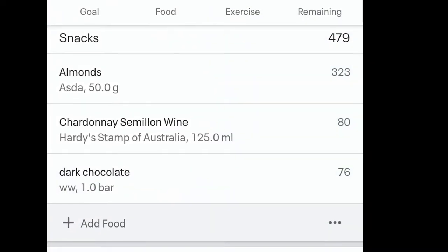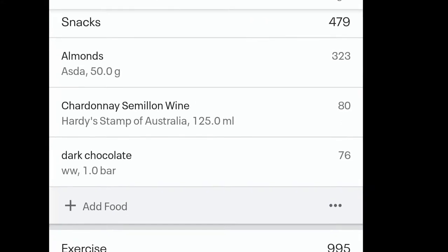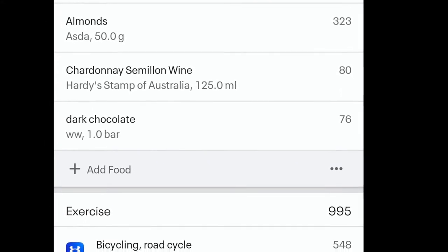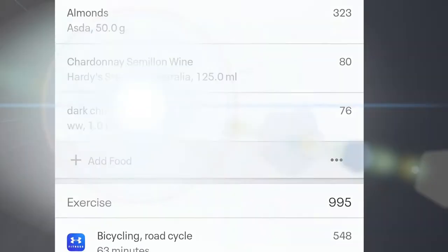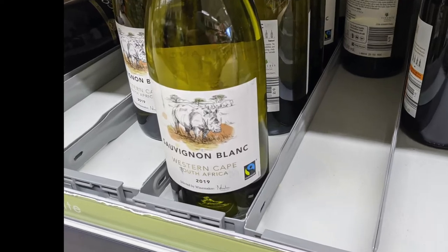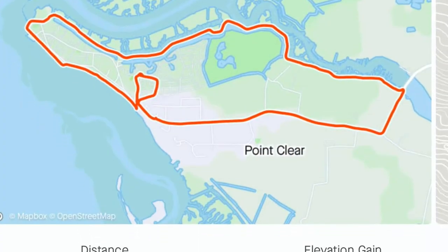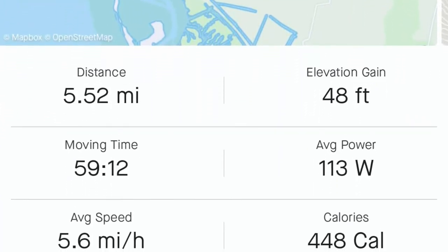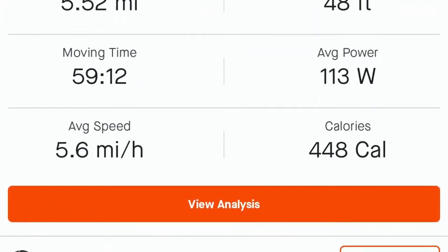We also had a few more snacks: almonds 323 calories, a glass of wine 8 calories, and some dark chocolate 76 calories. If you want to see the wine video me and Clare made, it's all about low-carb wine — see it on my YouTube channel. I also took Clare out for a nice bike ride; we went round the whole site — 5.52 miles in under an hour — and we burnt 448 calories.